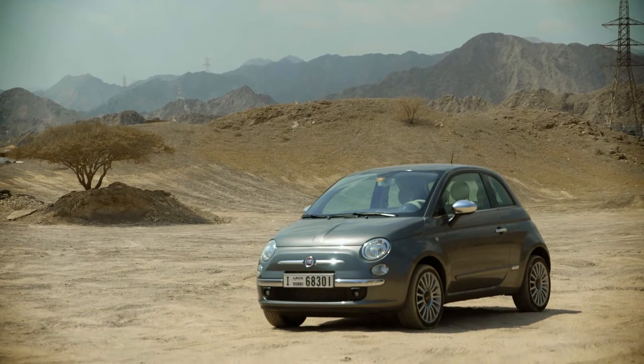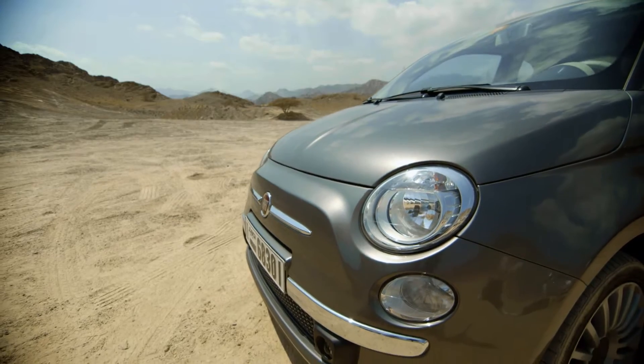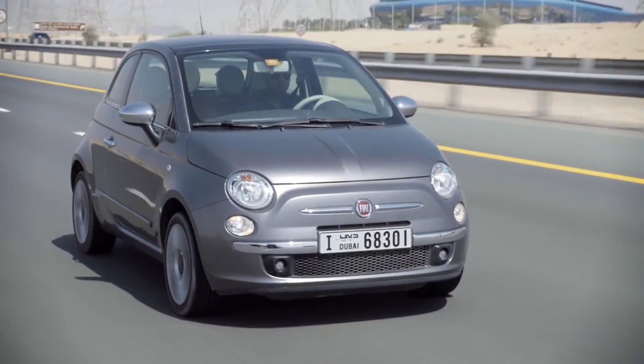New to the UAE is the Fiat 500, a subcompact two-door sedan that's cute and stylish. But amongst the UAE's army of large vehicles, it can seem a bit daunting to drive.